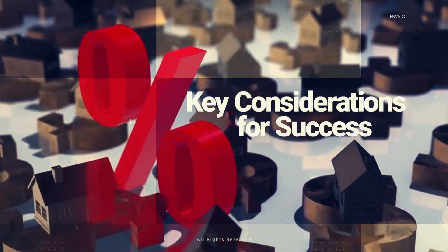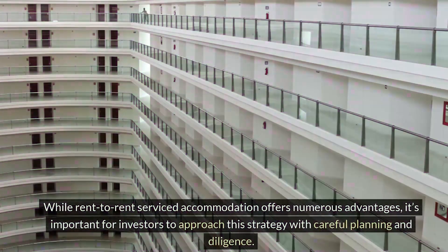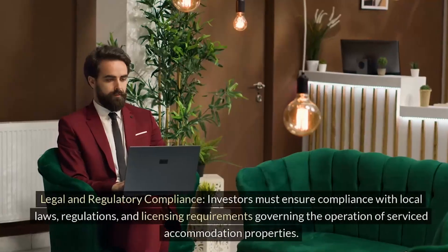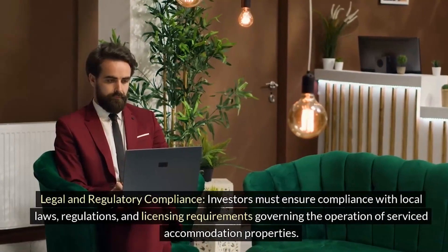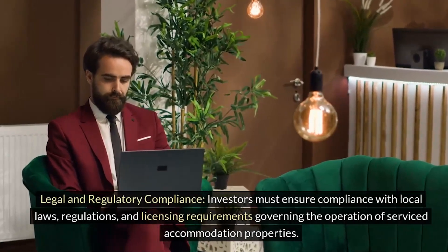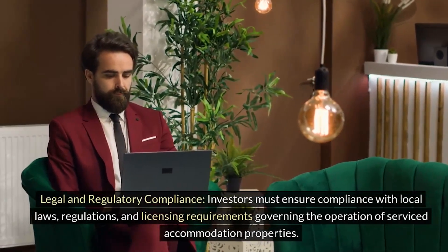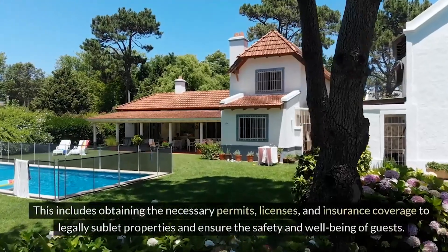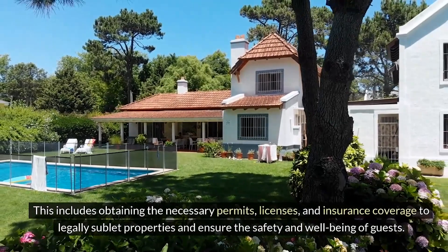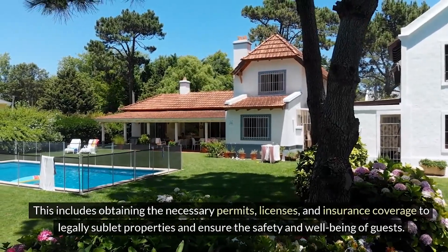While rent-to-rent serviced accommodation offers numerous advantages, it's important for investors to approach this strategy with careful planning and diligence. Investors must ensure compliance with local laws, regulations, and licensing requirements governing the operation of serviced accommodation properties. This includes obtaining the necessary permits, licenses, and insurance coverage to legally sublet properties and ensure the safety and well-being of guests.